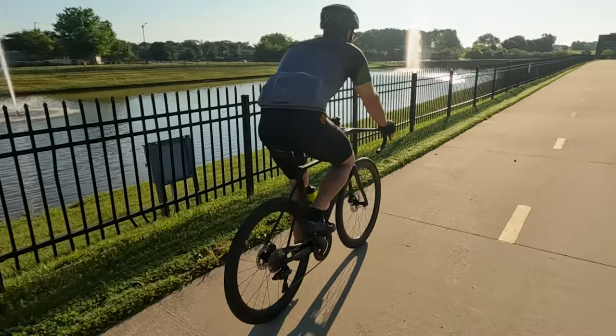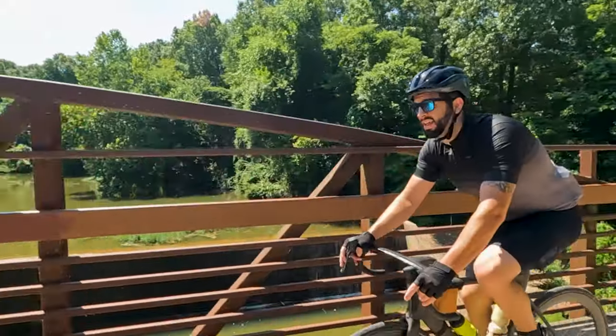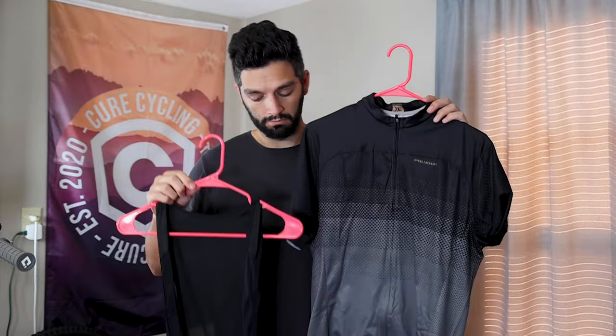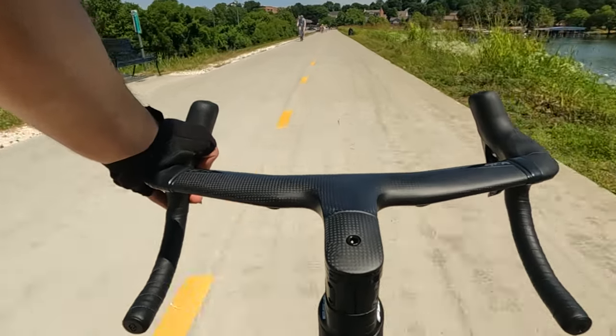And since I'm a glutton for punishment, I'm thinking I should try to do a century ride for my first go. But before I go full speed ahead on my new road cycling adventure, I thought it would be great to share some informative tips I'll be doing to get prepared. So if you're ready to hit the asphalt with me, let's dive right in.